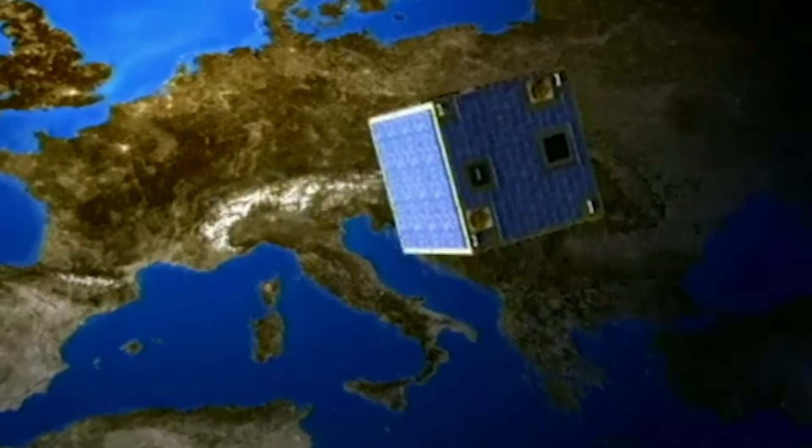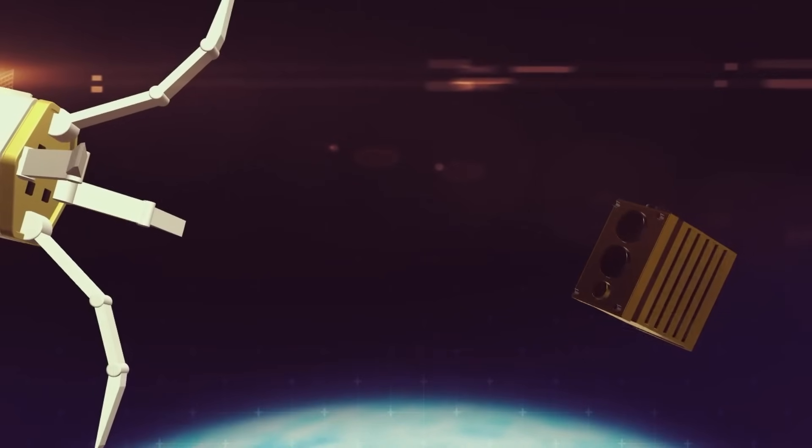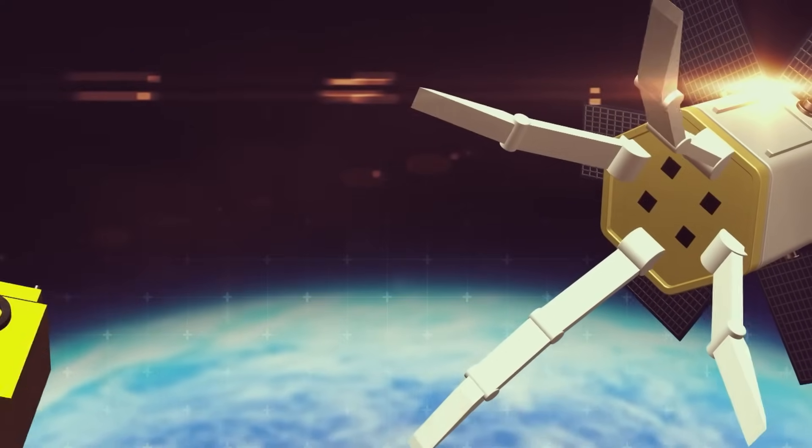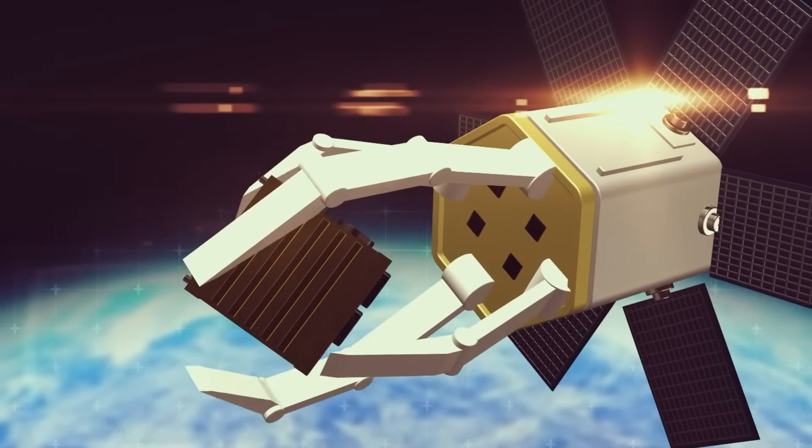Set for launch in the second half of 2026 aboard a Vega-C rocket, ClearSpace-1 marks a major step toward safer and more sustainable space operations, where both government and private sectors work together to keep Earth's orbit clear for future missions.